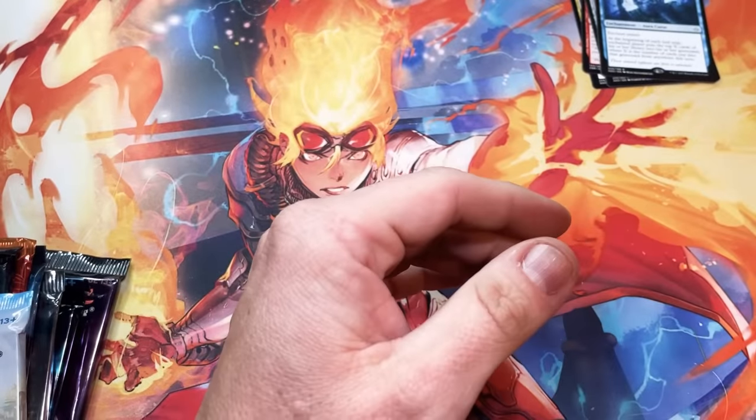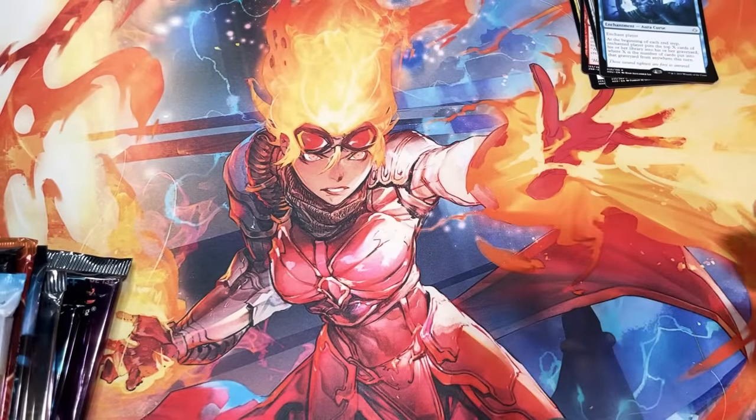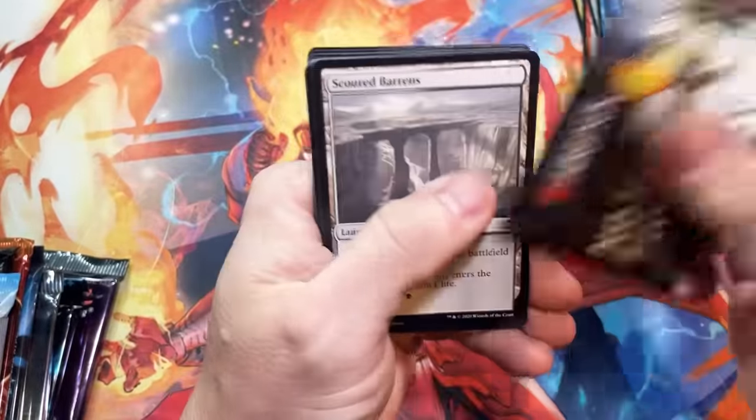I think since there are 24 packs, this would probably be good if you want to do some chaos drafts and get a few promos, a few sleeves, and life counters to go with it. That's probably what this would be good for in my opinion.